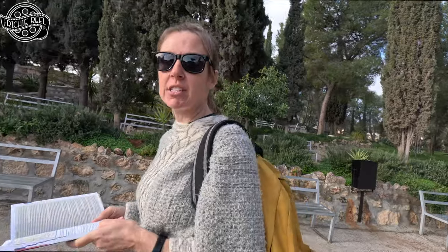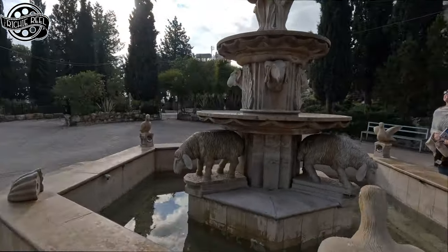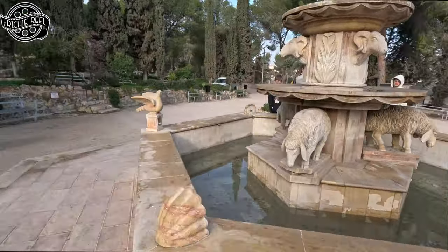This is Shepherd's Field, and this is where a group of shepherds were when the heavenly host visited to announce Jesus' birth. Apparently there are caves housing a chapel and there's a church of angels.